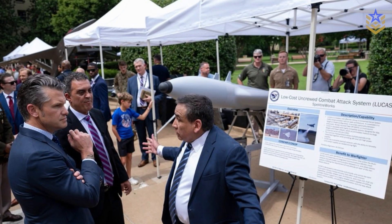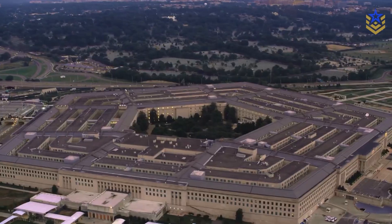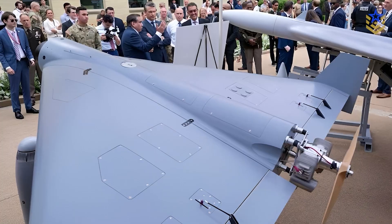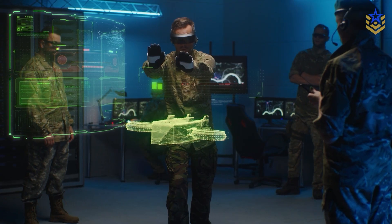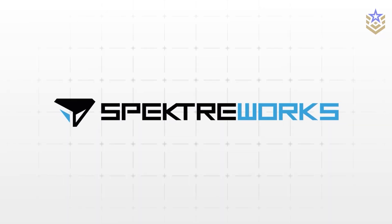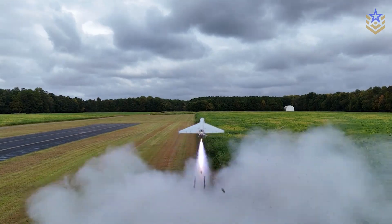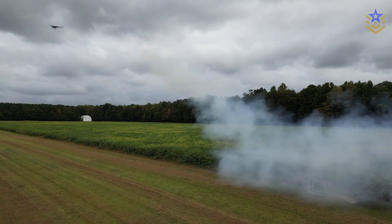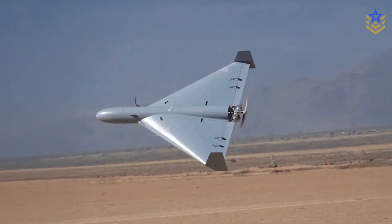LUKAS was publicly shown in mid-July 2025 during a Pentagon courtyard display of autonomous systems, where it drew immediate comparisons to the Shahed because it was presented as a practical, affordable strike option rather than a high-end science project. Reporting identifies Arizona-based SpecterWorks as the developer and places LUKAS inside a broader push for attritable, quickly-fielded drones across the services, with an emphasis on getting usable airframes into units faster than traditional procurement timelines allow.